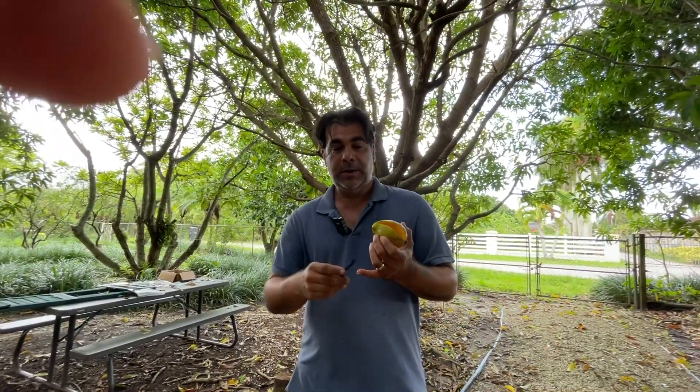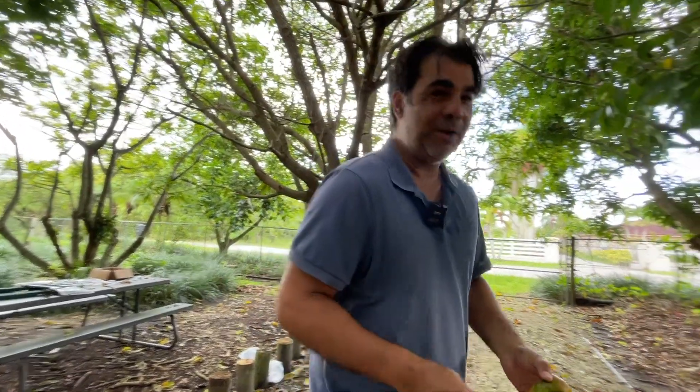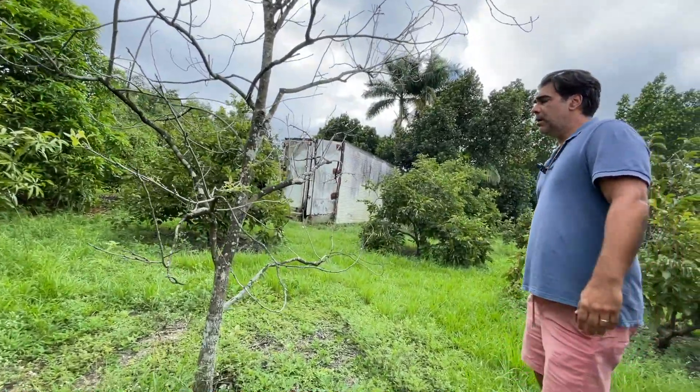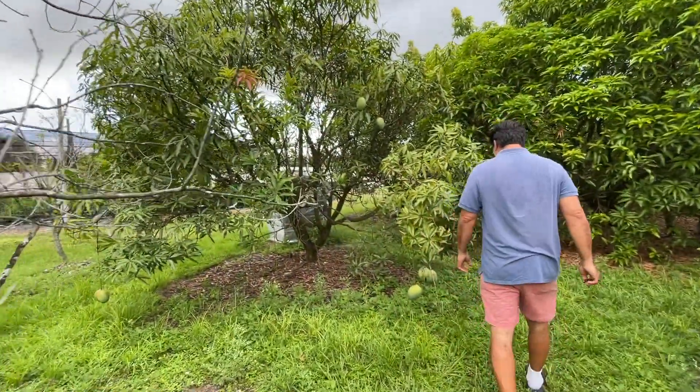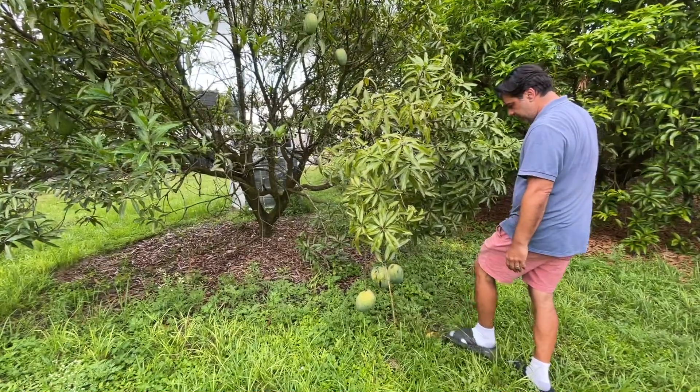Top three mangoes: Gary, Alampor Banishan - which may be available to try - and Thymor. After that would be Lemon Meringue and Jakarta. From one to ten, I'd give Thymor a nine and a half. All right, let's see if we can find an Alampor Banishan.